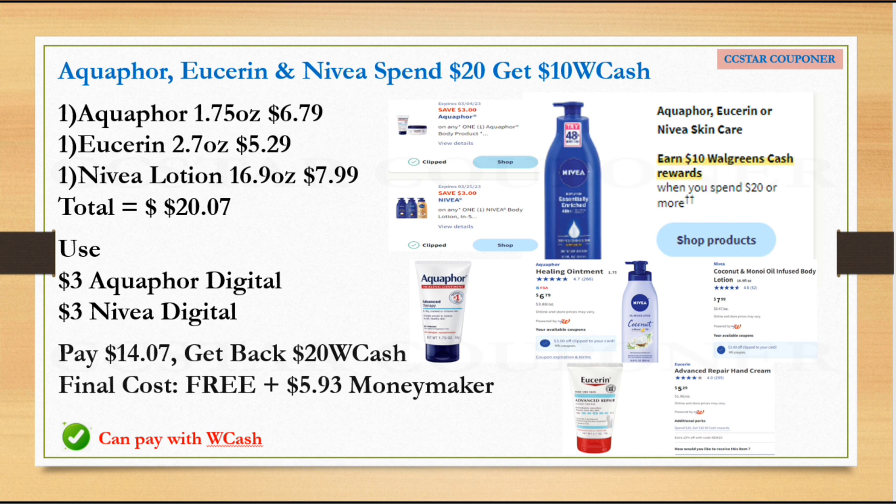For this promotion you can mix and match Aquaphor, Eucerin, or Nivea — whichever you prefer or whatever coupons you have available. Scenario one: grab one Aquaphor 1.75 oz priced at $6.79, one Eucerin 2.7 oz priced at $5.29, and one Nivea lotion 16.9 oz priced at $7.99. All online prices — the total is $20.07. Use the $3 digital coupon for Aquaphor and $3 for Nivea.